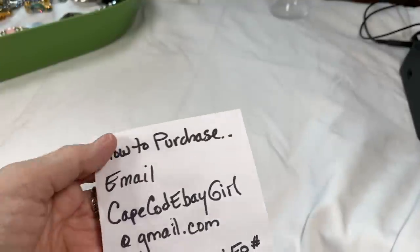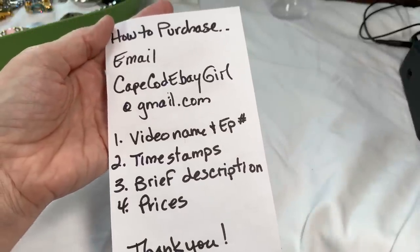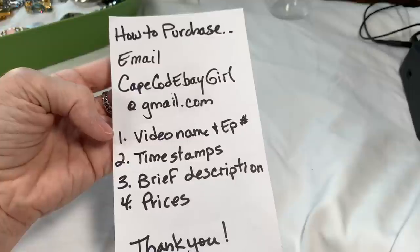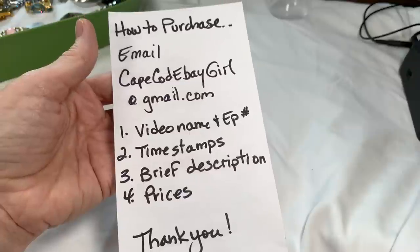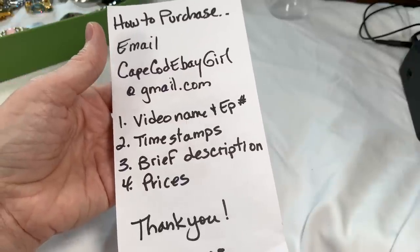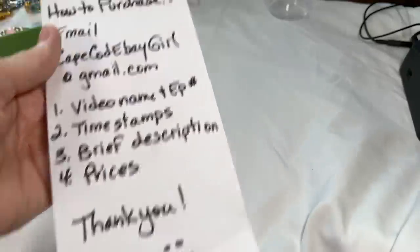A quick rundown of how to purchase jewelry: email me at capecodebaygirl at gmail.com. Please include the video name and episode number, the timestamps of when your pieces show, a brief description of those pieces, and the prices that we're given.